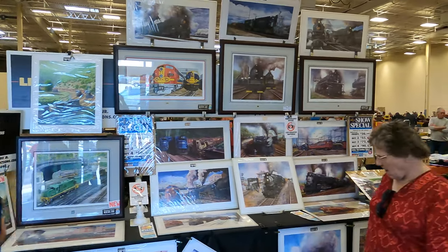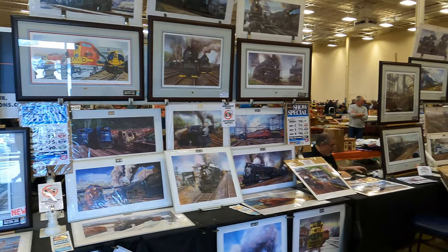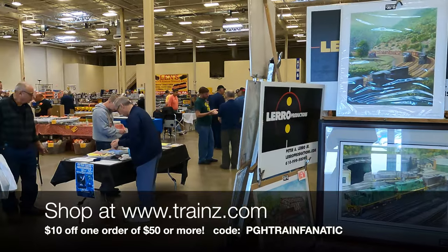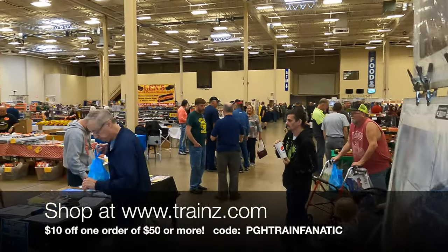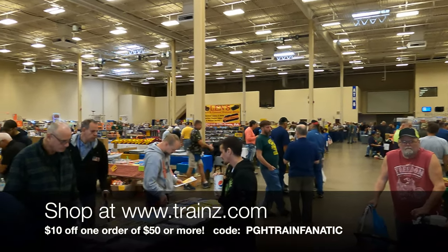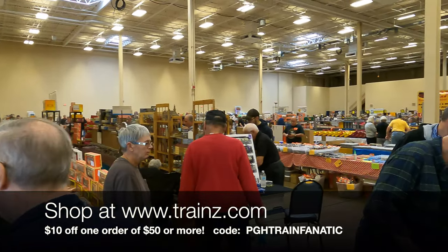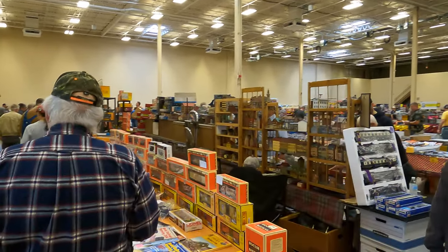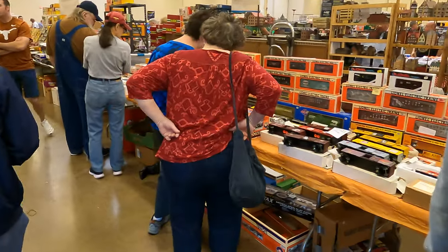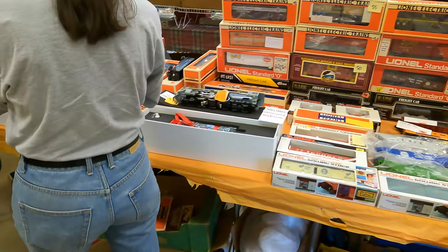Alright, so here we are - we just entered the show. You can see it's one big giant hall. There's a guy who sells really nice artwork, and you can just see the hall is huge and it's pretty busy. I'm here a little bit later than when it started so it's probably died down a bit, but come along for the journey. We got some O-gauge trains here.